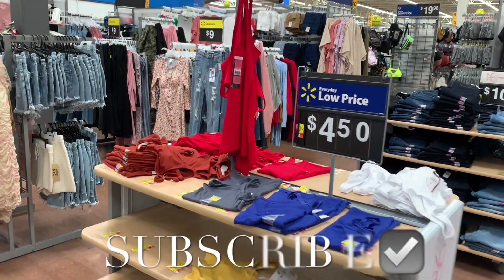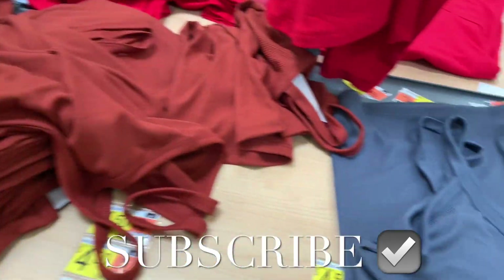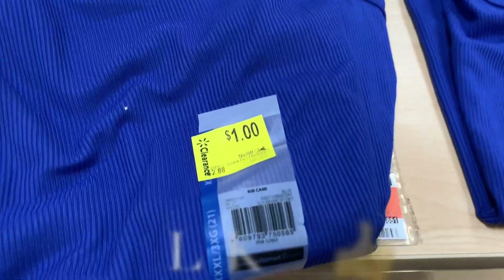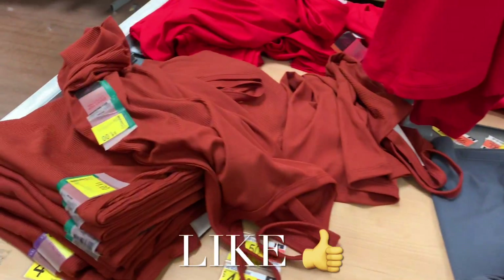Hey, welcome back to my channel! I'm at Walmart checking out clearance items, and that sign is wrong — all these rib tank tops are on clearance. I just got these not that long ago and they're only one dollar. All the colors are available, so go ahead and head to your Walmart.